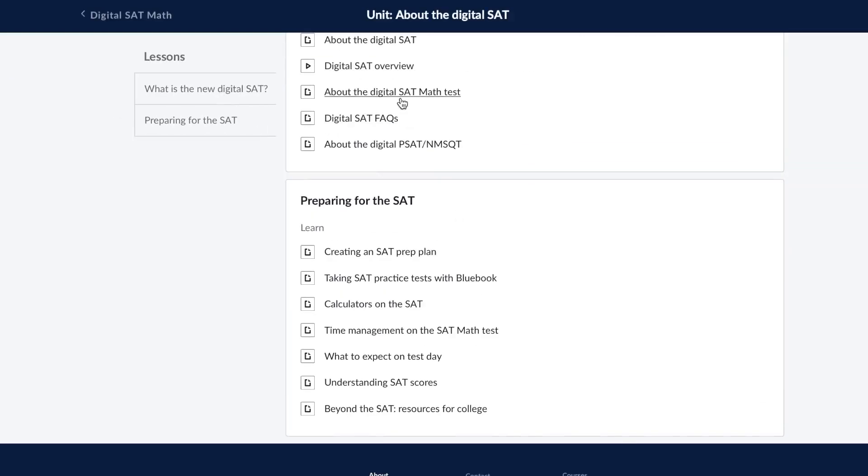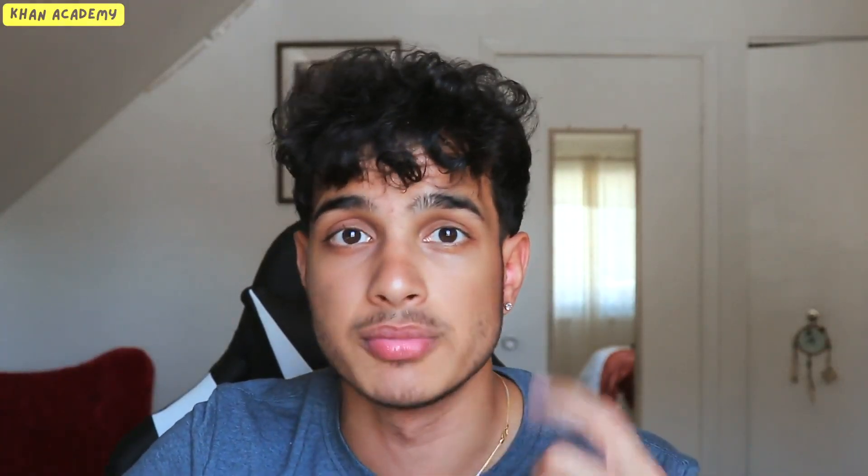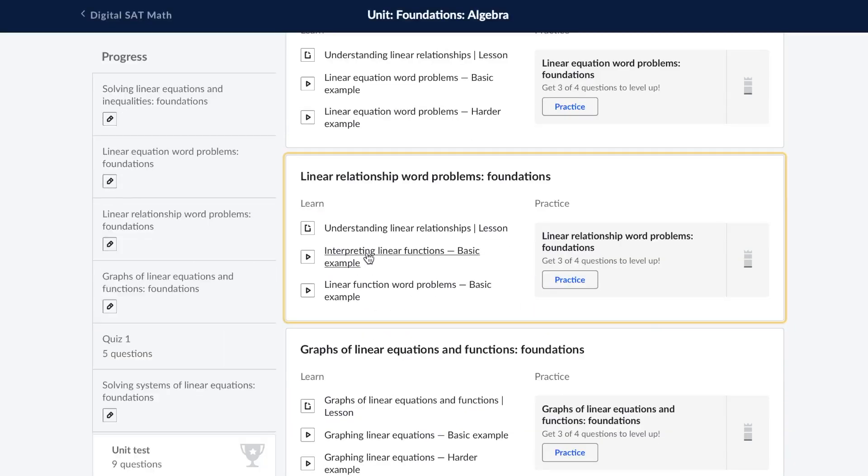One of the best parts of Khan Academy is it's free. I've used it for my own SAT study, as well as to tutor students. I always give them homework on Khan Academy because it has an almost unlimited database of SAT math problems, reading problems, and walkthrough videos, which really helps students understand how to think about the SAT.